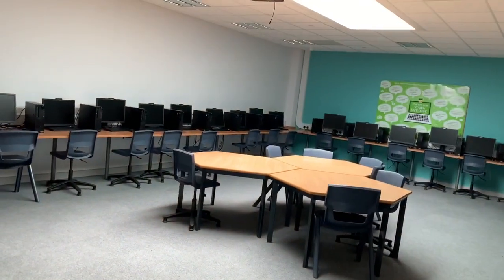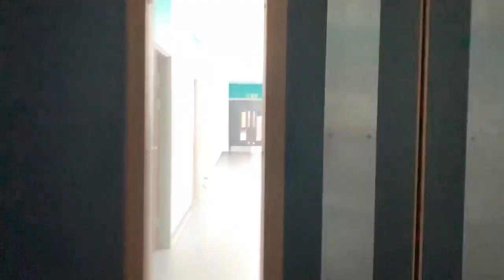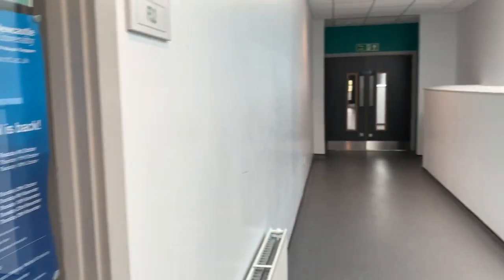Continuing down the corridor from zone two towards zone three you will come across your IT classrooms, and then the corridor at the end in zone three on the first floor is where you will do your science lessons.